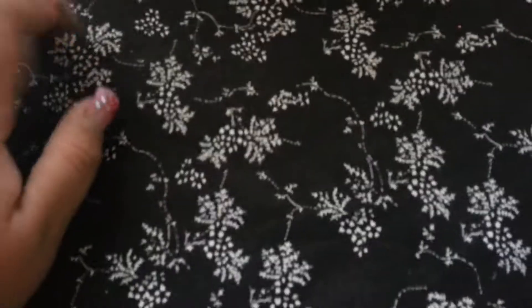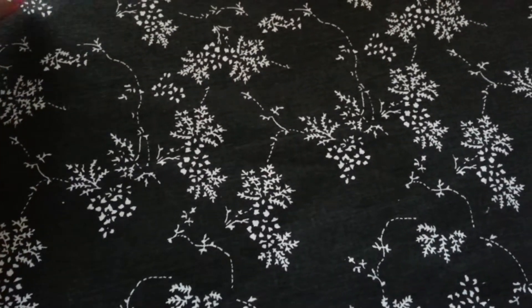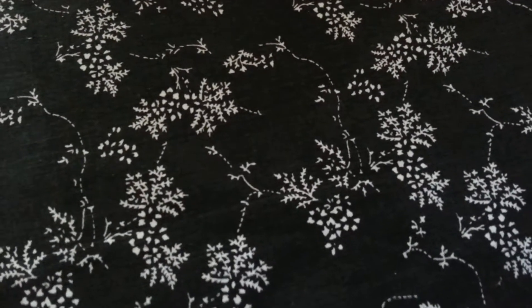Hey guys. I had gotten a message, I believe maybe about two weeks ago, of wanting to see how I store my nail art.